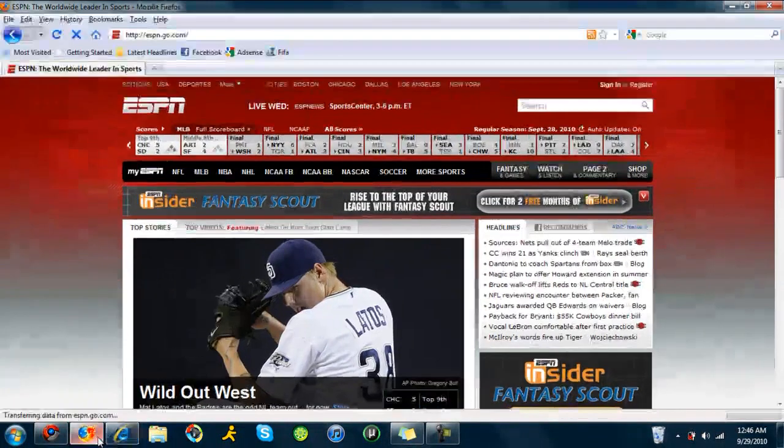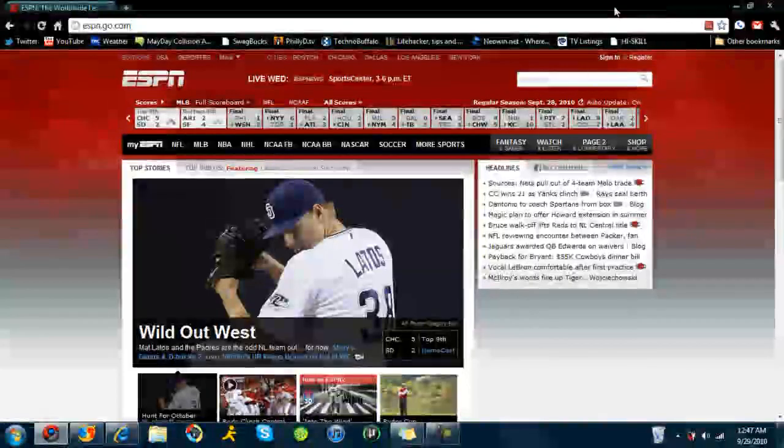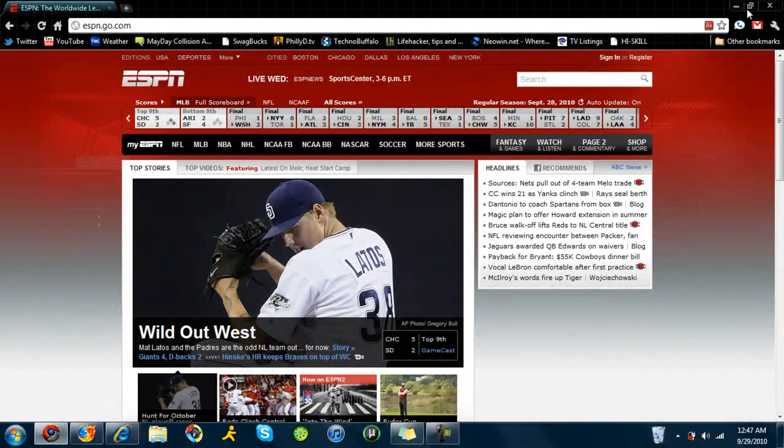I would say Internet Explorer and Mozilla are going to tie with that. So next we're going to compare what they look like. As you can see, Google Chrome is very nice and finished, very nice — it's simple and elegant, and it looks great.